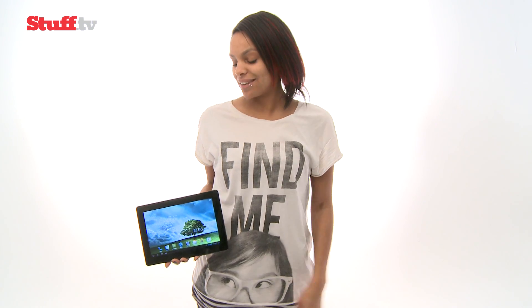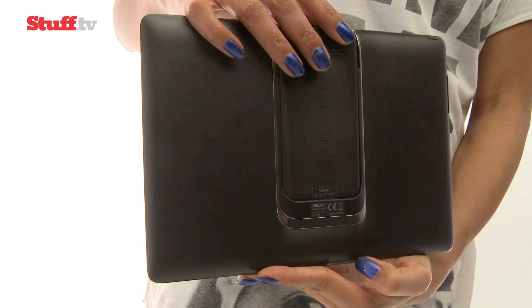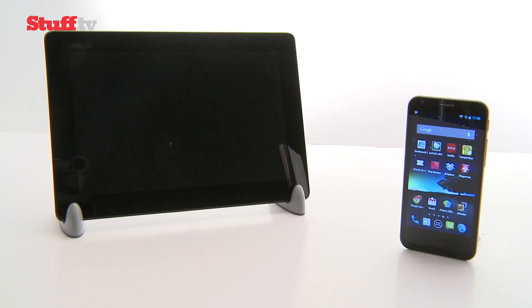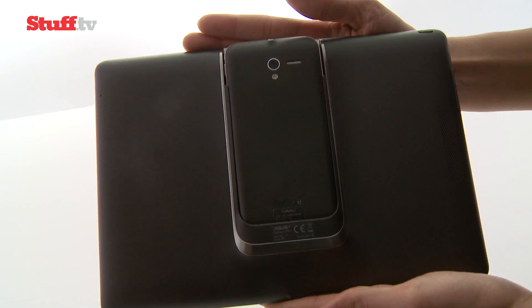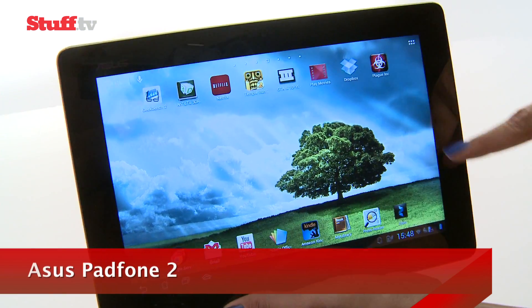The Asus Padphone is back and the crazy tablet smartphone hybrid is so much more elegant this time around. But let's face it, the Padphone's appeal is still fairly niche. The Padphone is essentially a smartphone bundled with a 10.1 inch docking station, which is nothing more than a bigger display, extra battery, and front camera that gets all its power from the Padphone 2 handset.